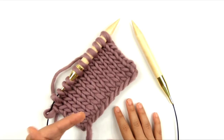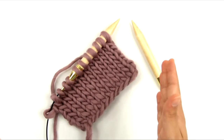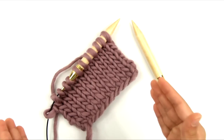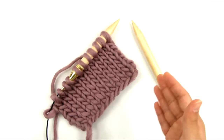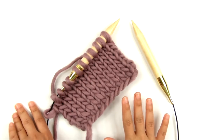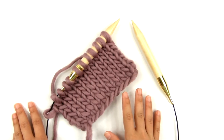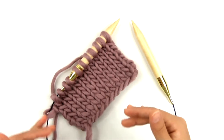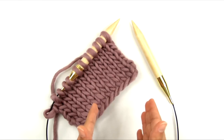When the pattern gives a stitch count and says at the end of the row you should have 27 stitches or whatever, then if you don't have 27 stitches — if you have 28 stitches — that can mess up the rest of your project. So that's why it's important to know how many stitches you have and to know what the pattern requires as far as how many stitches you should have at that point.